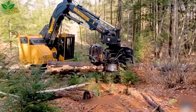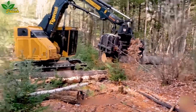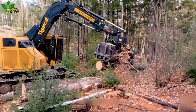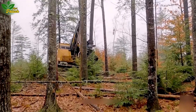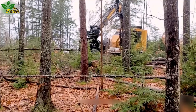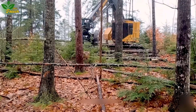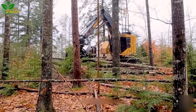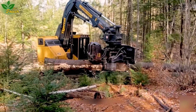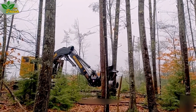Immerse yourself in the realm of cutting-edge logging technology with the TigerCat X822, a true marvel in the world of forestry machinery. This powerhouse boasts the sophistication of the Cummins Q615 diesel engine, offering accurate and efficient segmentation and fast shipping. The advanced suspension system cleverly minimizes shock and vibration, enhancing machine durability and reducing operator fatigue, ensuring a harmonious and effective working environment.